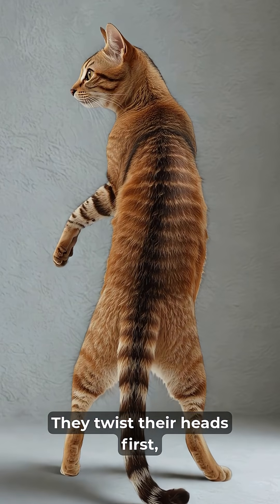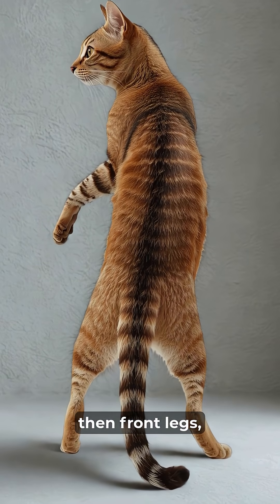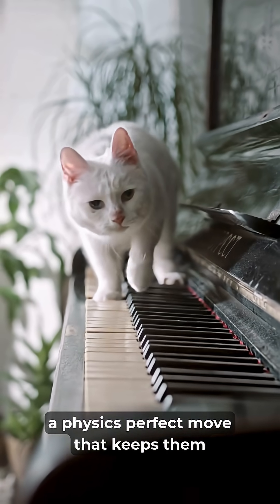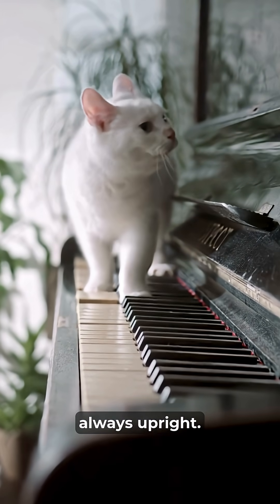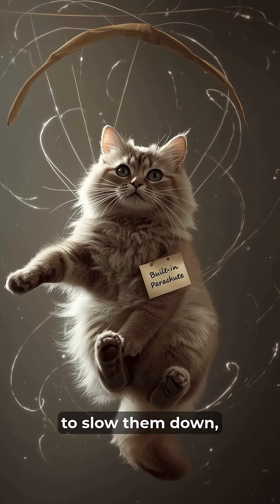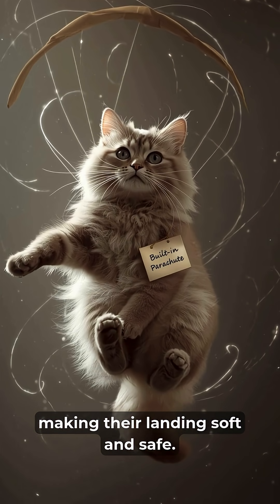They twist their heads first, then front legs, then back legs the opposite way — a physics-perfect move that keeps them always upright. Their fur even acts like a parachute to slow them down, making their landing soft and safe.